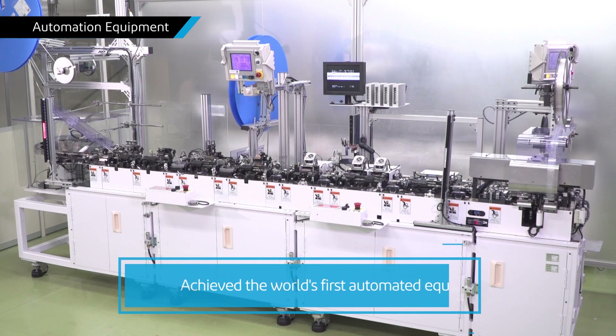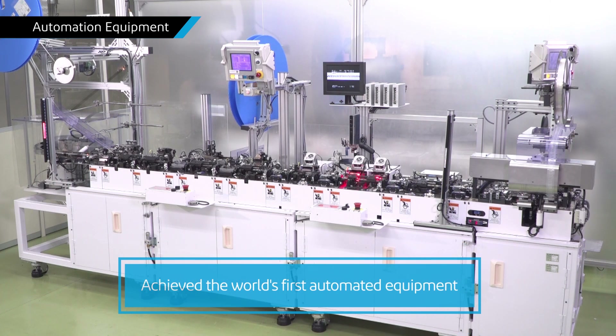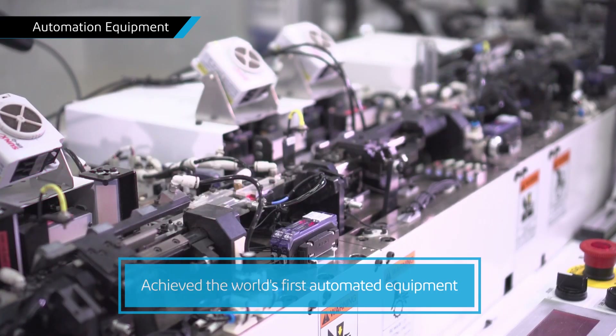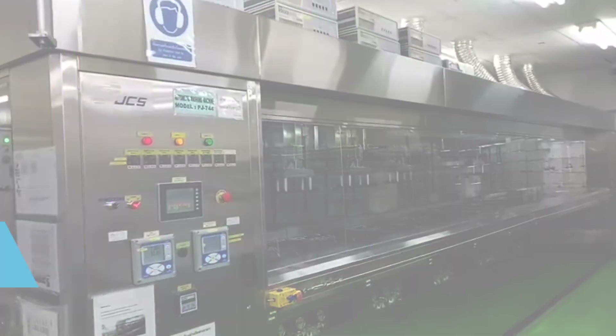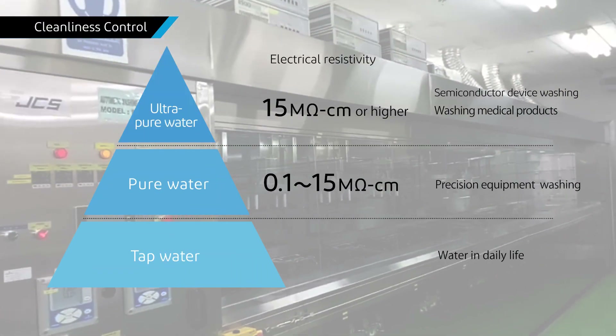IPEX can also propose new equipment by combining automation technologies such as high-speed transfer, high-speed alignment and image inspection in response to customers' automation needs. Ultra-pure water is used for washing parts.